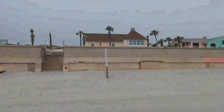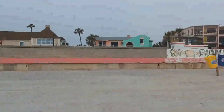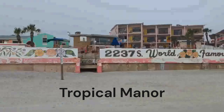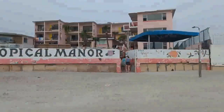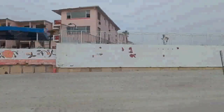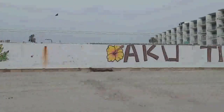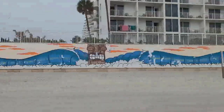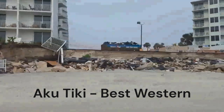A couple of little private properties here — their seawalls mostly held up well, good for them. One of my favorite little places, the Tropical Manor, took some damage but not horrible. They haven't started really to do anything beachside to repair their damage, but they're fully open for business. Coming up then on the Akutiki and their outdoor tiki bar — it says open to the public. As far as I know they never shut down; they've been in business the whole time, though they did suffer some damage.